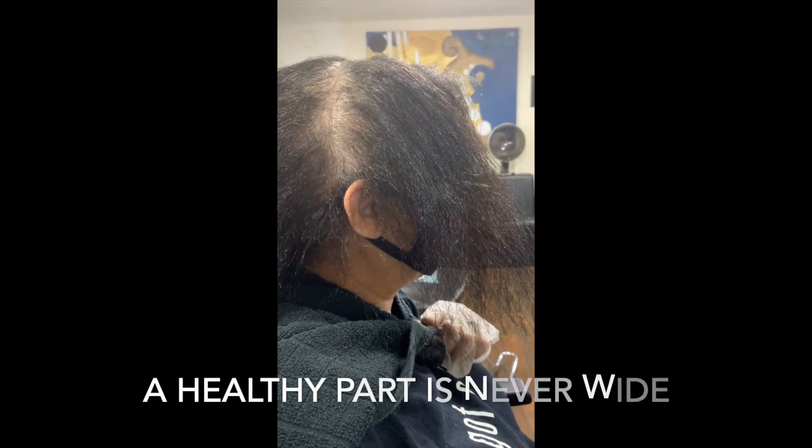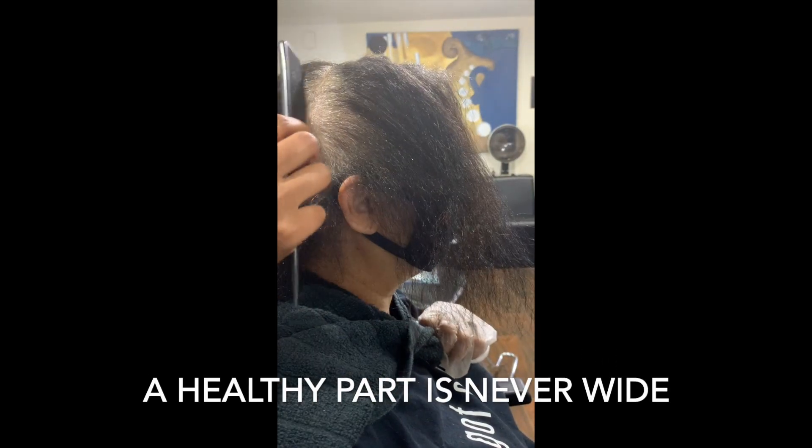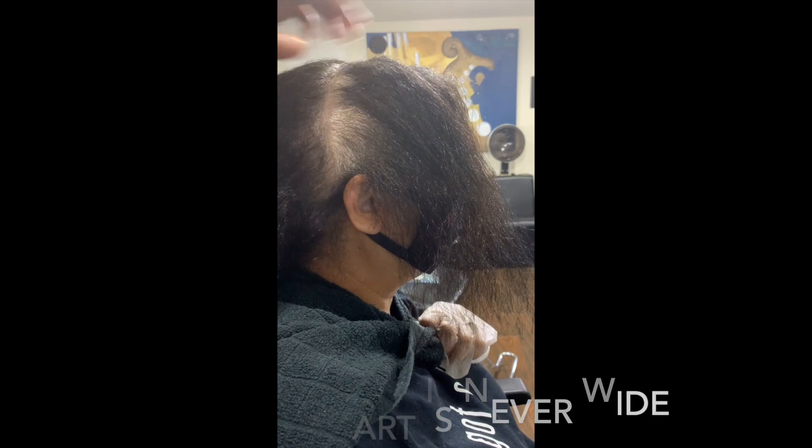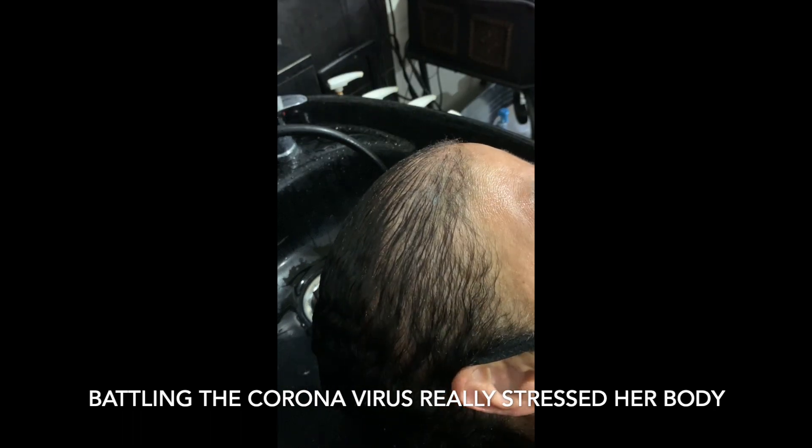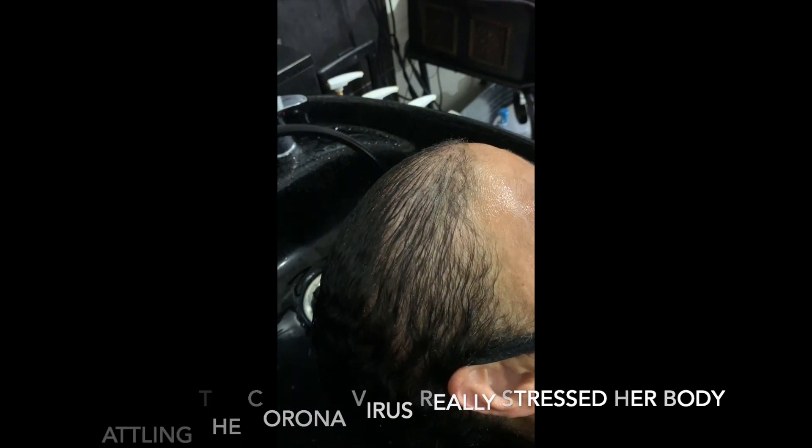Hello everyone, my name is Jackie and I'm doing this video for anyone who may have lost hair during the COVID-19. Today on July 11th we will be starting a journey on recovering her hair. This is my first time ever doing a video so I hope I don't bore you and I hope that all y'all are kind to this video.